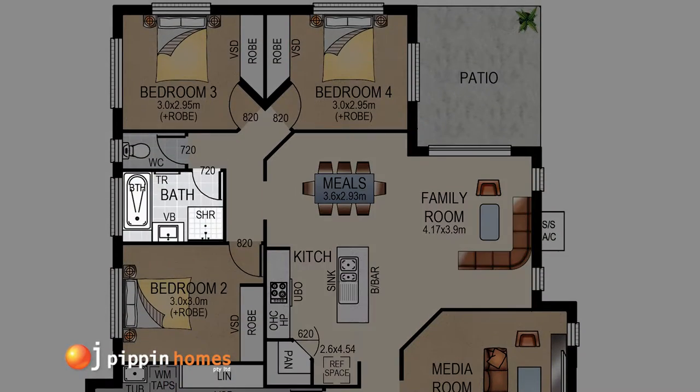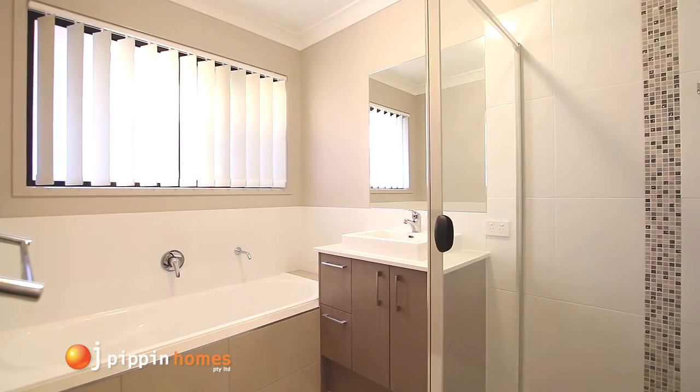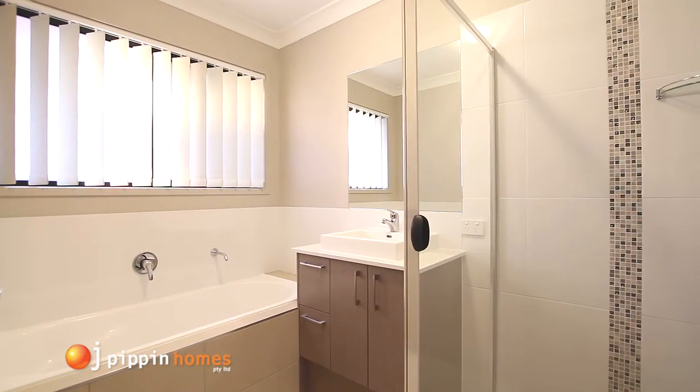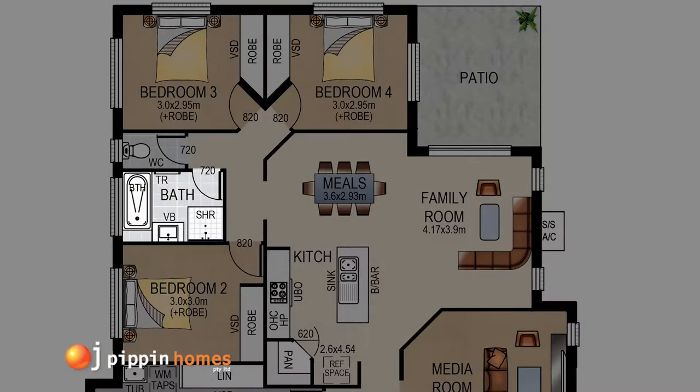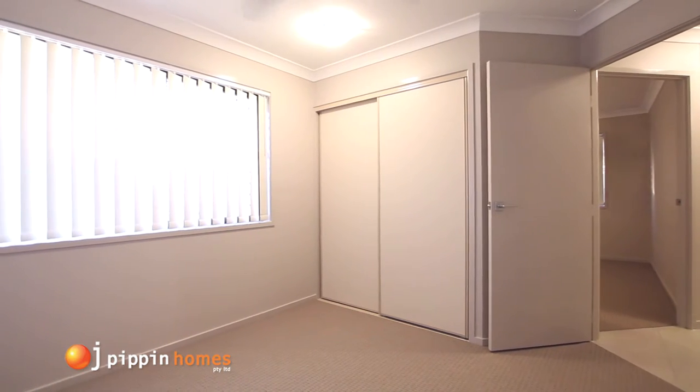From here, you head into the bedroom zone with a fine, up-to-date bathroom with its separate bath, stylish tapware and modern fittings, conveniently situated by the remaining three bedrooms, all with built-in robes and ceiling fans.